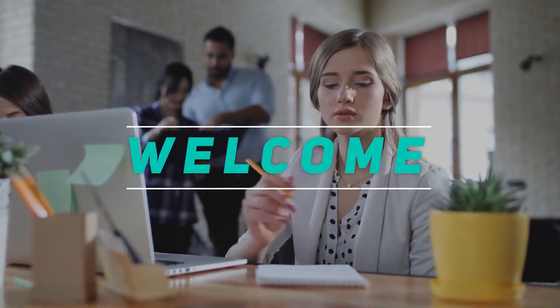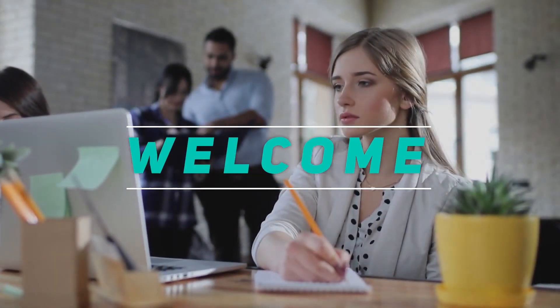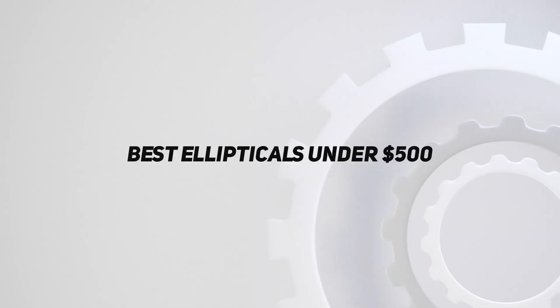Hey, welcome back to my channel. In this video, I'm gonna talk about top 5 best ellipticals under $500.